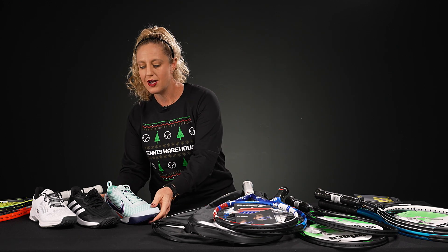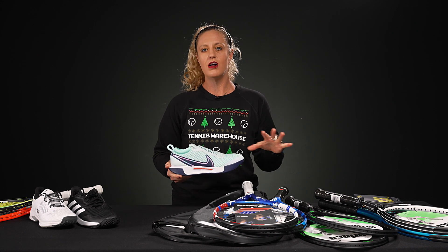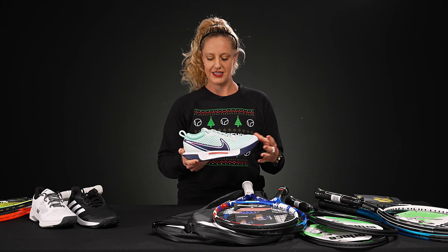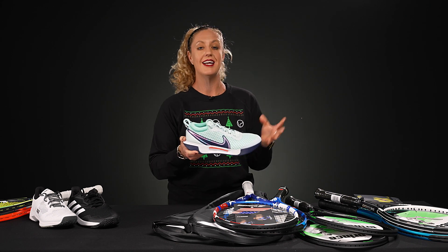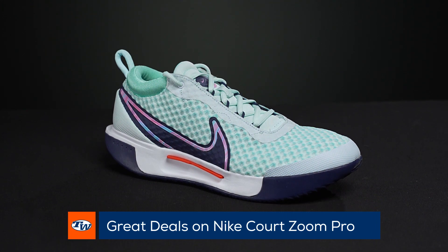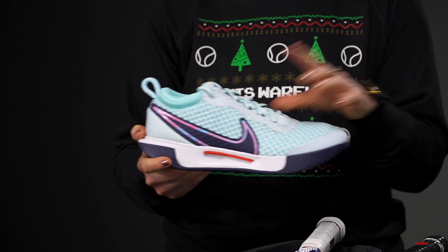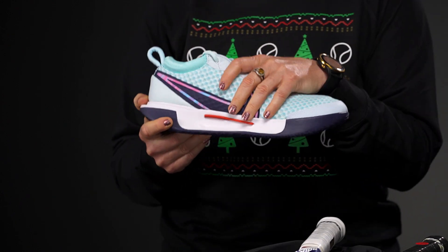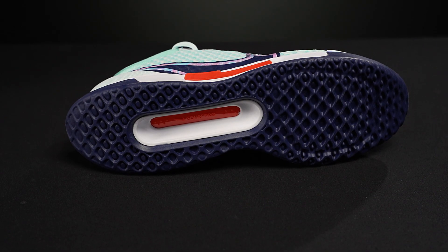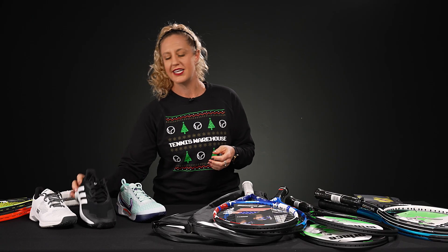Let's transition into shoes — my favorite. A couple of shoes to show you that I am loving, all under $100, and they'll offer you great performance on the court. First up, we have the Nike Court Zoom Pro shoe. The MSRP is $100, however we have several models at $60 on our website. You're gonna get a ton of cushioning, the upper is nice and comfortable, great traction for every court surface, and at such a great price.